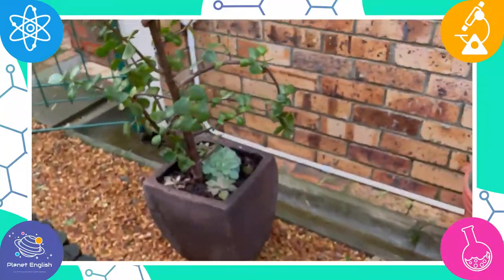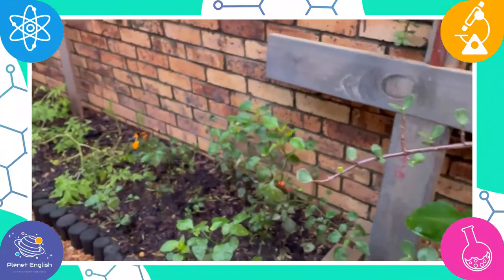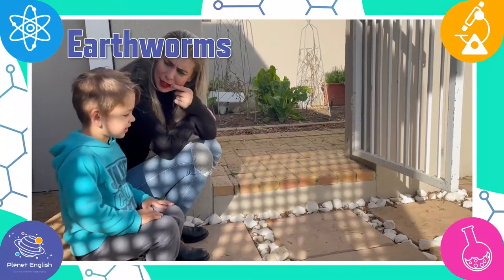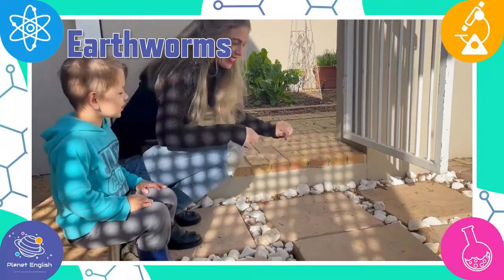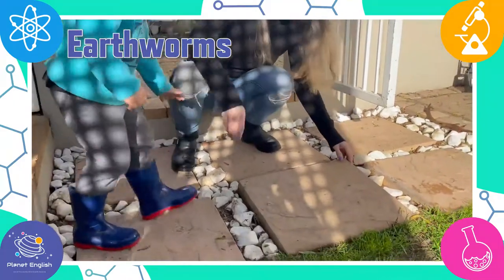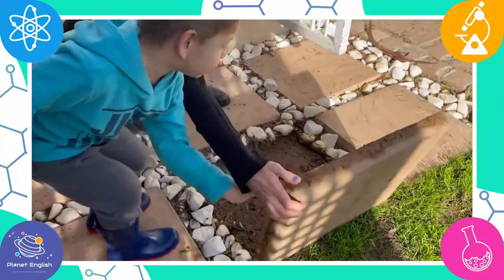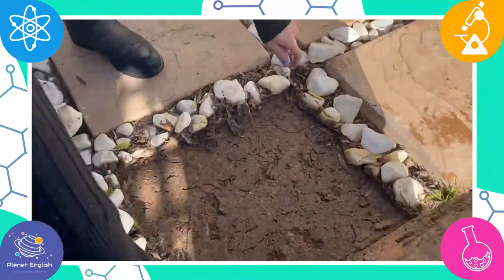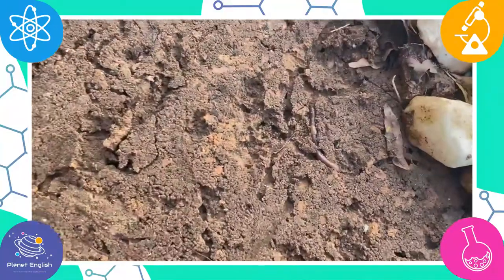Microhabitats are amazing. Let's look. Do you think there will be bugs under there? Yes? Want to have a look? Yes. Can you help mommy pick it up? One, two, three. Whoa! Wow! This is heavy. What can you see? Earthworm. It's an earthworm.